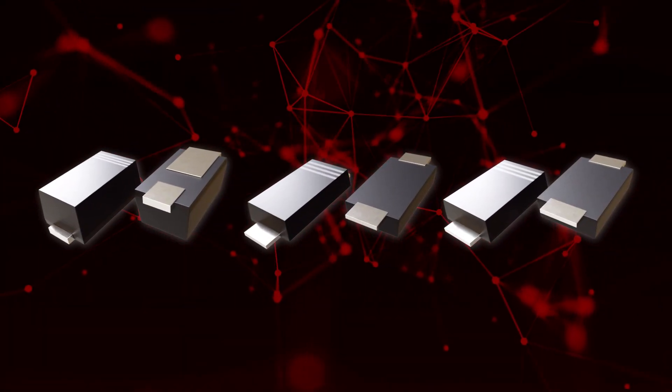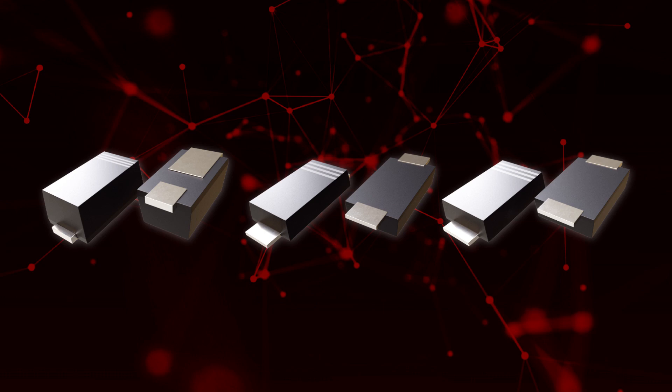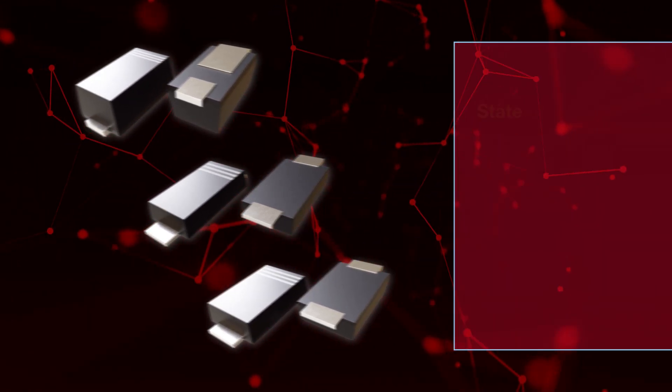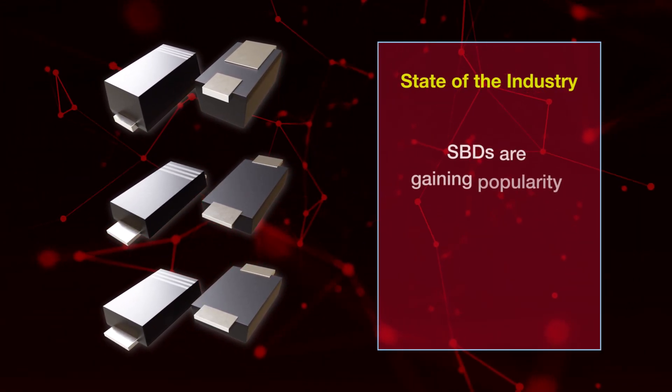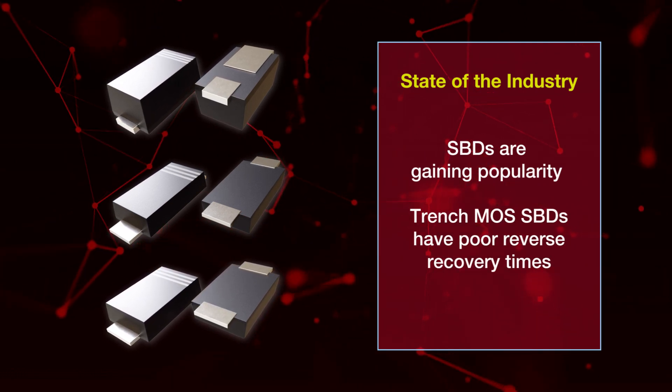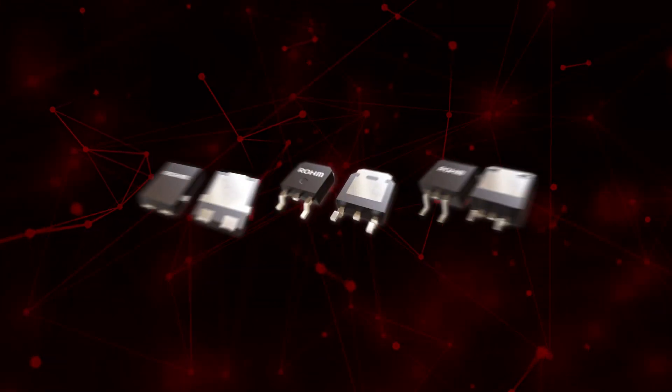Many different diode types exist, but SBDs are gaining popularity for their high-efficiency rectification applications. However, SBDs with trench MOS structures typically have poor reverse recovery times, which results in higher power loss when switching.